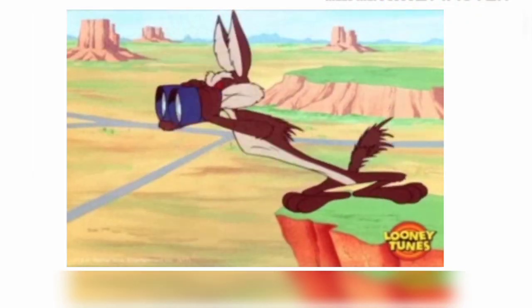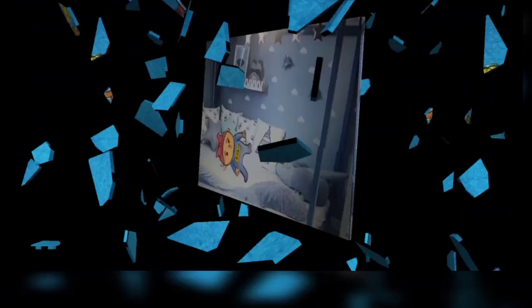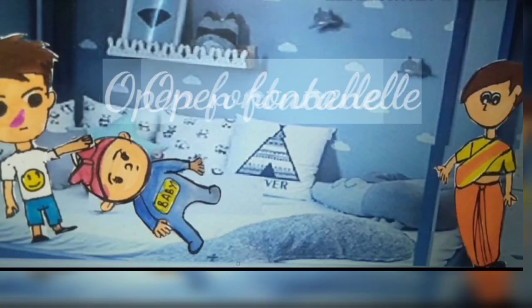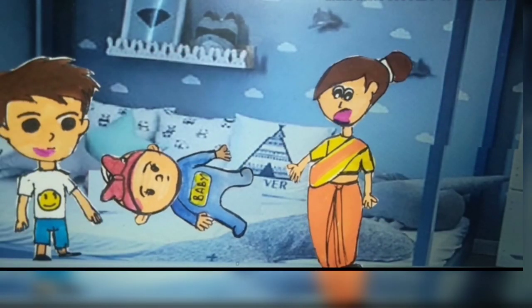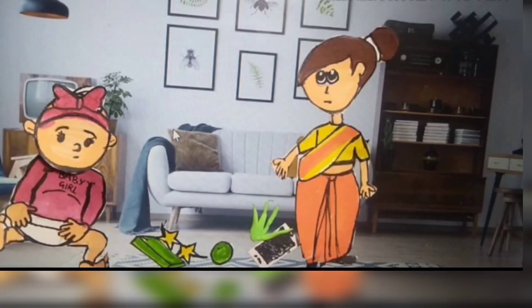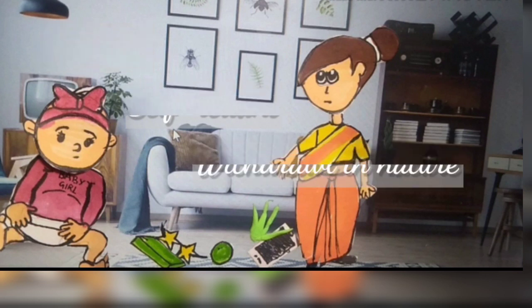Now let's see the life of a Calcarea Carb patient. Calcarea babies have wide open fontanels which are slow to close. Calcarea children are usually reserved, self-reliant, and withdrawn in nature. They would rather sit and watch other children playing.